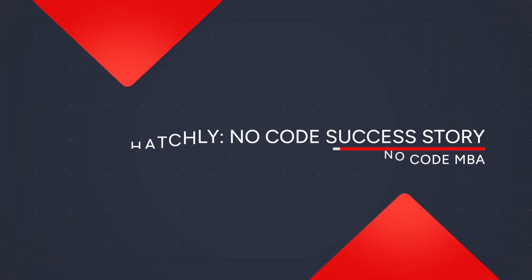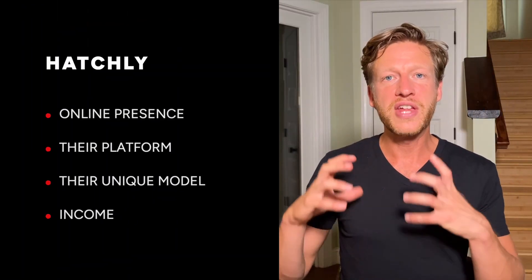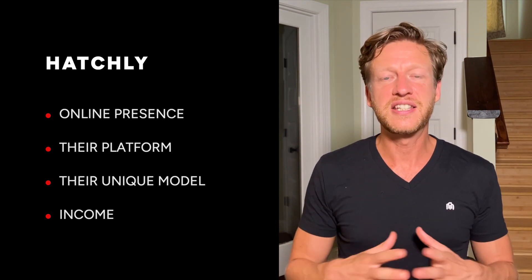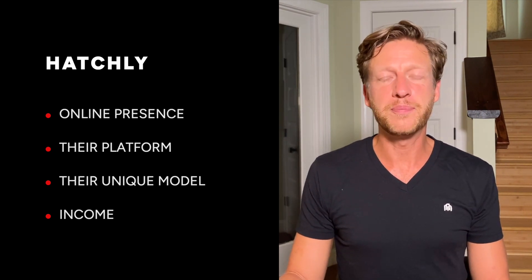Today I'm going to take you into a deep dive into a very successful design services firm based out of the UK. We're going to look at their unique model when it comes to working with clients, and this is our latest video on no-code success stories. We're going to go through Hatchly, look at how they built their online presence using no-code tools, look at their platform, how it's set up and their unique model. We'll also look into the revenue numbers and some other bits and pieces too.